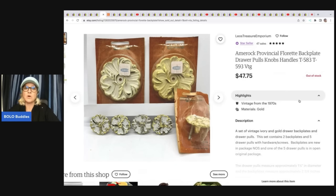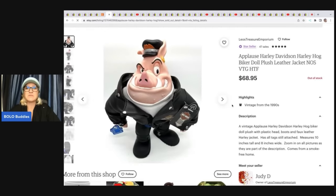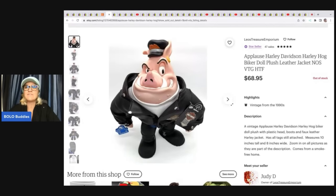These are back plates and drawer pulls — she got these at a garage sale for 50 cents and sold them on Etsy for $47.75 plus shipping. She also sold on Etsy an Applause Harley Davidson Harley hog biker doll. It's plush with a rubber-like face — new old stock. She got this at a thrift store for $7 and sold it for $68.95 plus shipping.